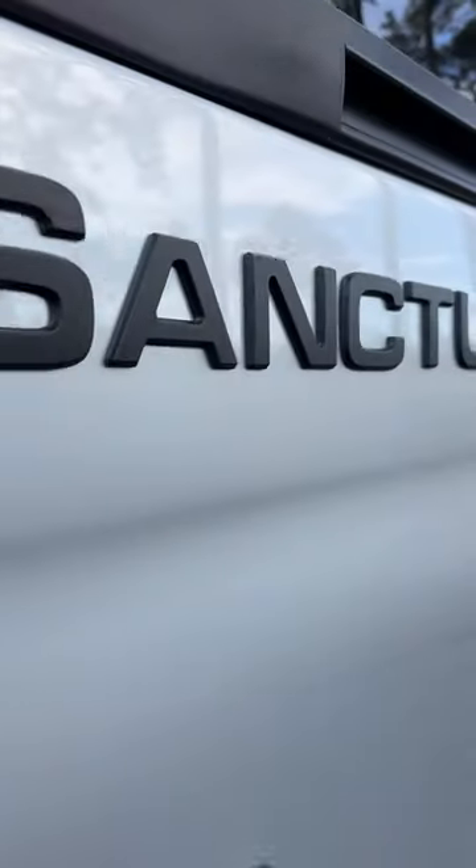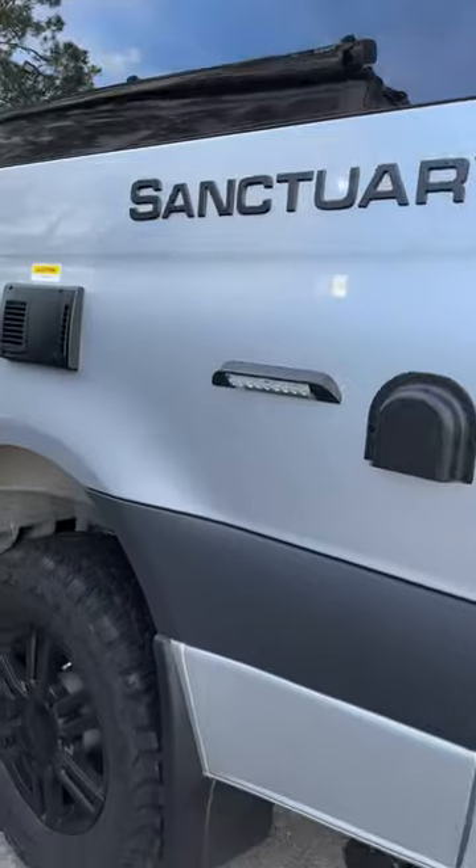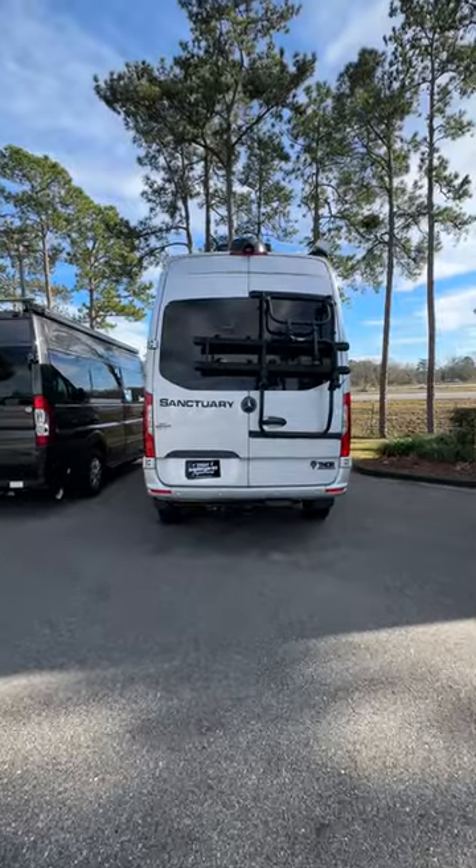Today we're going to take a look at this Thor Sanctuary 2024-19R. Love the blacked-out rims and the nice bike rack on the back.